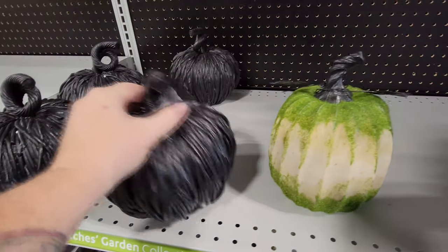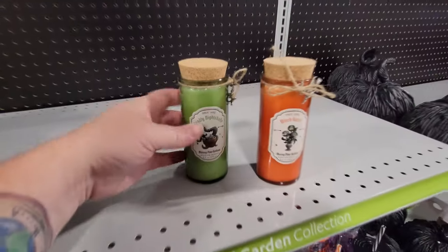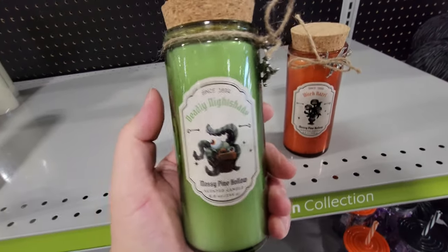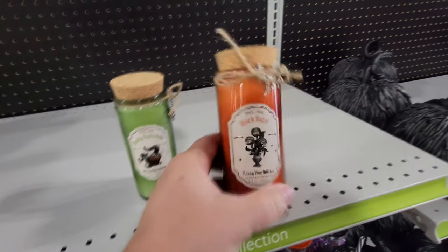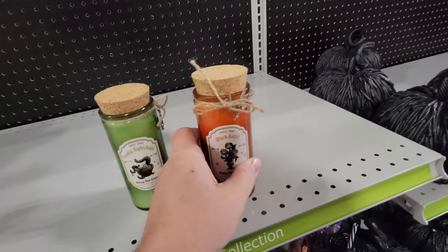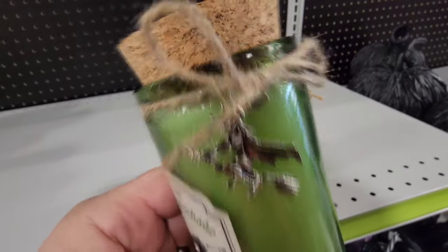Especially this one — look at this, that is pretty cool. I think these are candles — yeah, scented candles: Deadly Nightshade, Mossy Pine Hollow, and Witch Hazel. That is pretty cool. I love those two colors together, they're so Halloween-y. And look, there's a little witch on it.